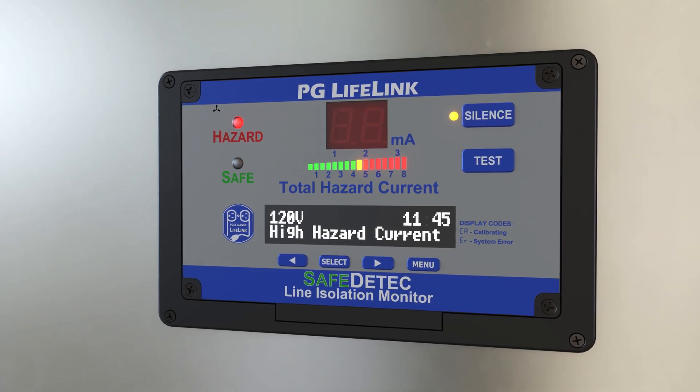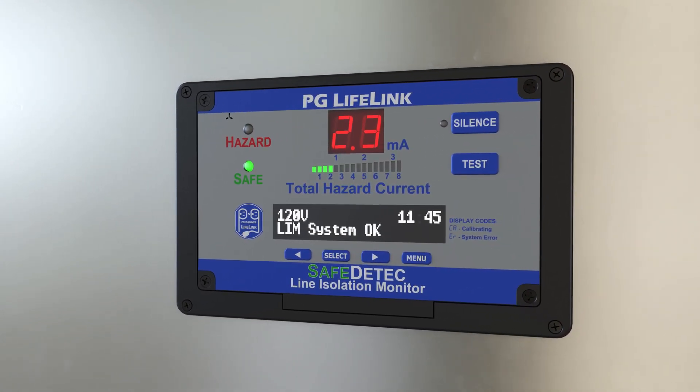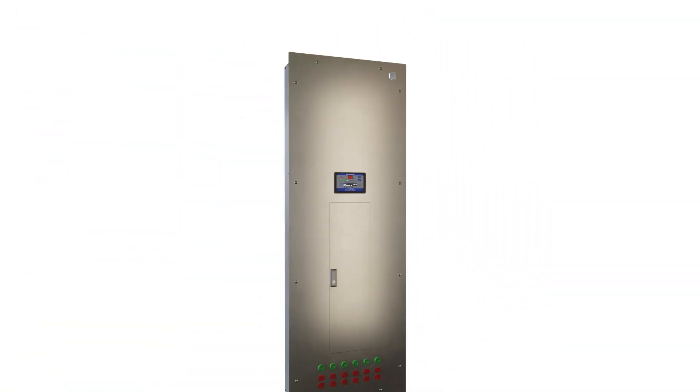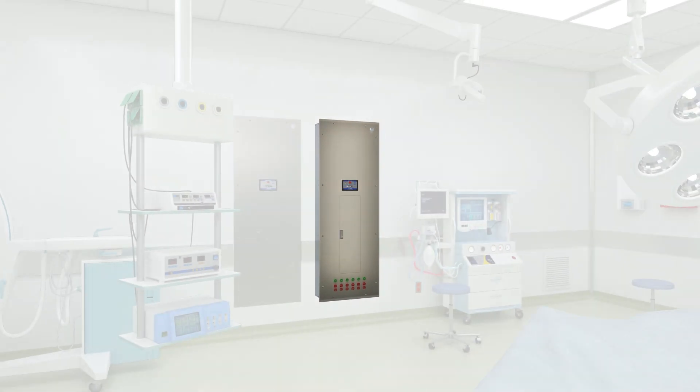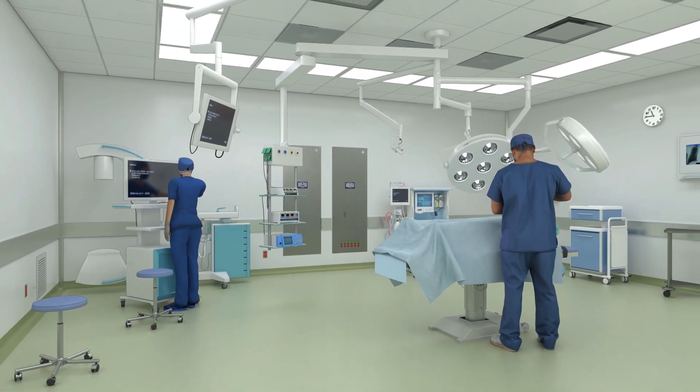Facility management will diagnose and address the high hazard current alarm after the procedure has been completed. In a hospital's operating and procedure rooms, the isolated power system serves a critical role in electrical safety.